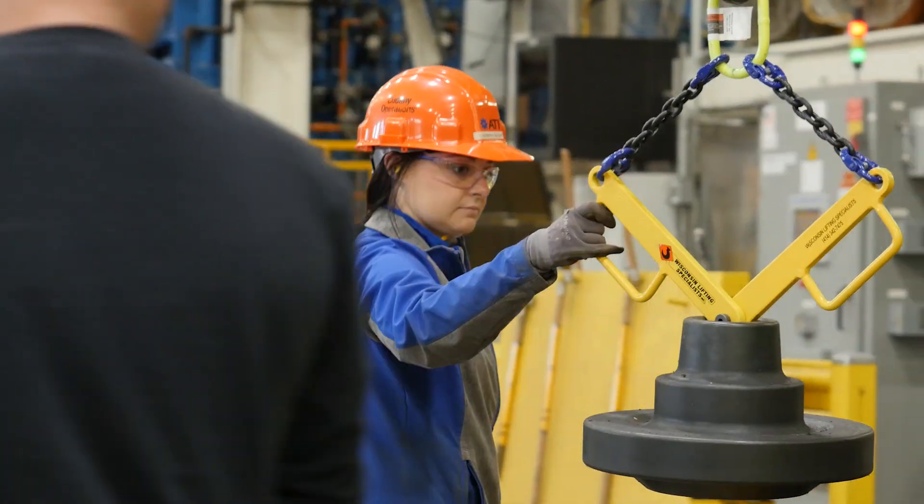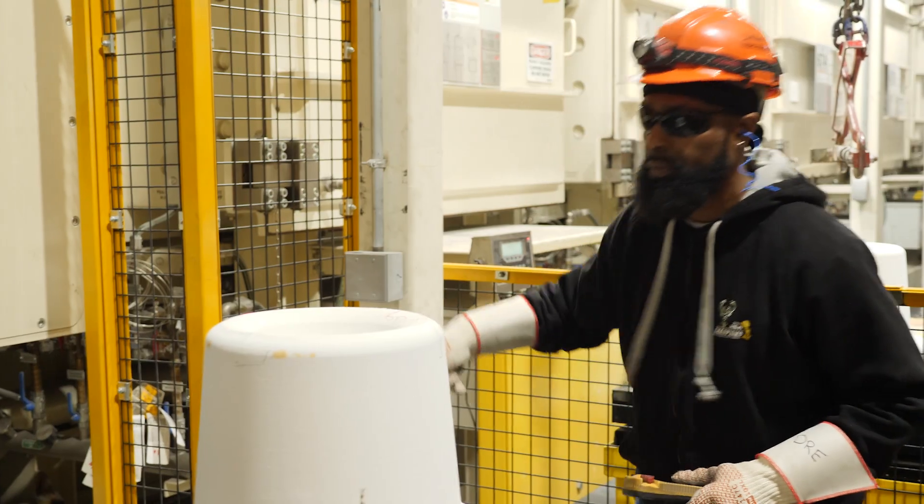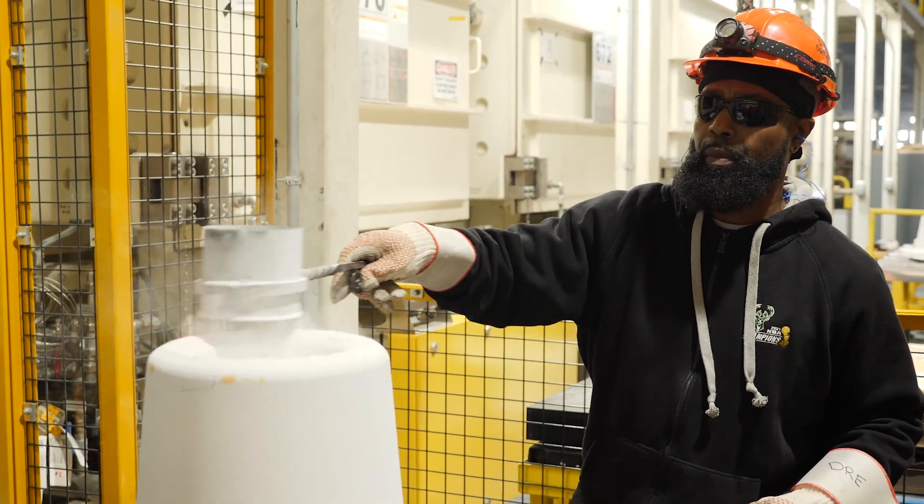We have the best isothermal presses in the world and we have the best heat treat processes too, to combine those together to produce components that our customer relies on. Quality is always first, production is always second — we focus on the parts and then figure out how to make them as fast as possible. Supporting that all at the foundation is the best material science expertise and knowledge.